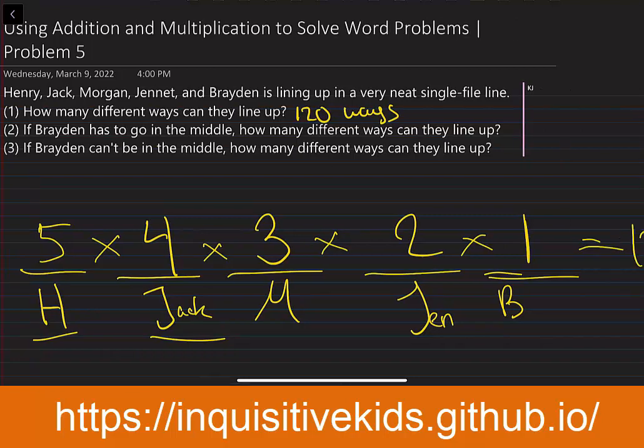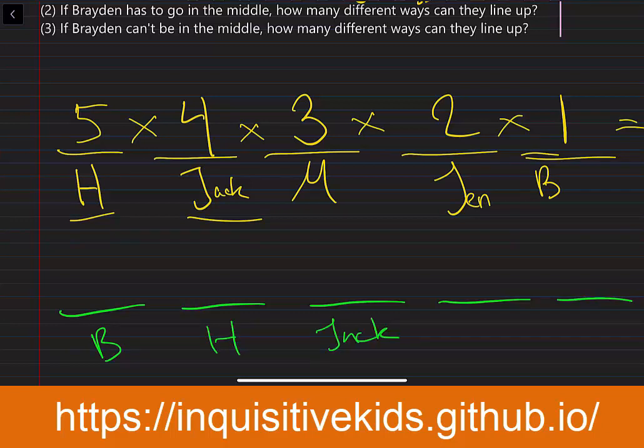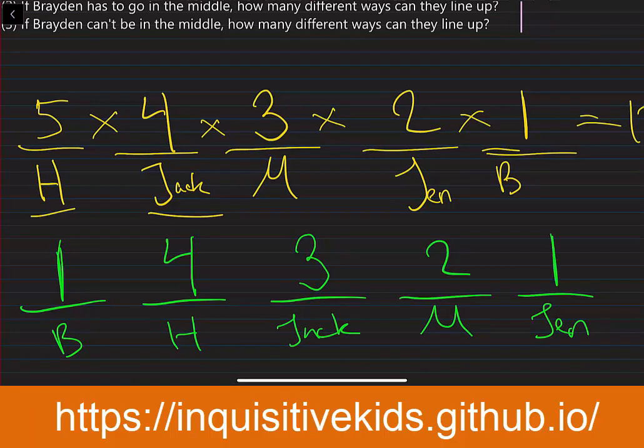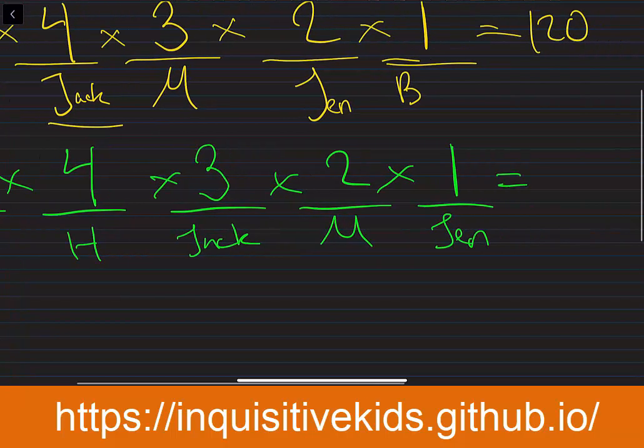If Brayden has to go in the middle, how many different ways can they line up? Again, we have five people. Brayden has to go in the middle, so he has one choice. And then Henry gets four different choices, because Brayden has already taken one spot. So Jack has three choices, and Morgan has two choices, and Janet has the remaining spot. And then we multiply this together to get 24.